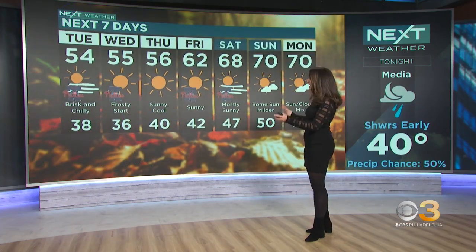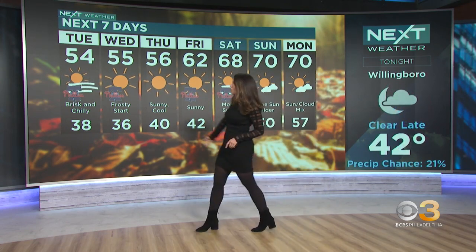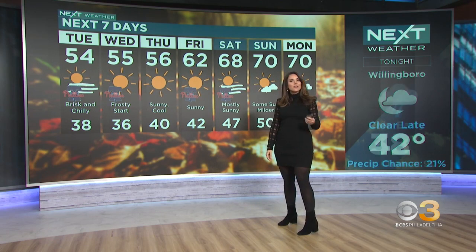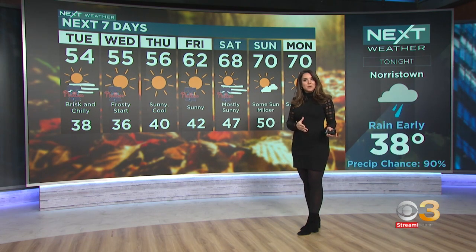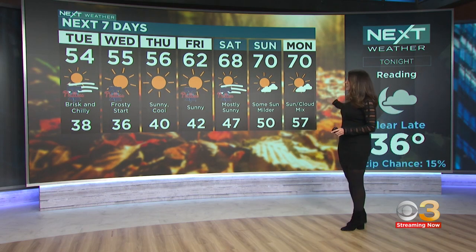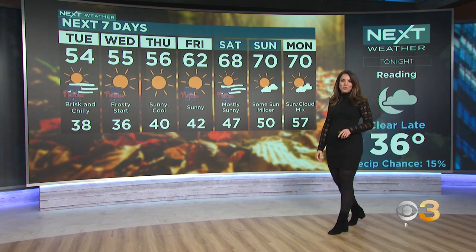Here's your next weather seven-day forecast. Showers and storms through the next hour or so, then we clear out and cool down. 50s for highs, 30s for lows for the next few days. Expect widespread frost, especially Wednesday morning. And then a gradual warming — looks like we're headed back towards 70 by the weekend.